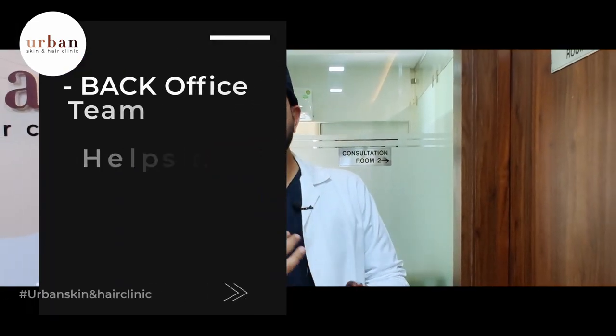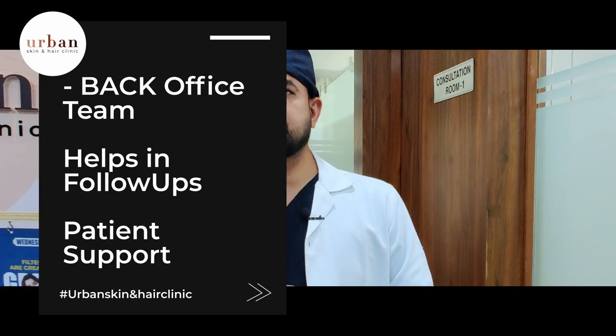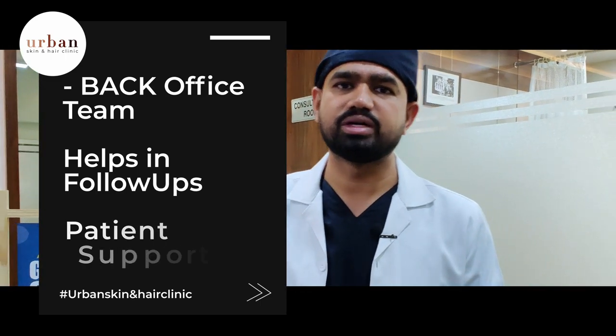We also have a back office team. If you have any calls, replies on your social media, or any comments, we can answer them from here.